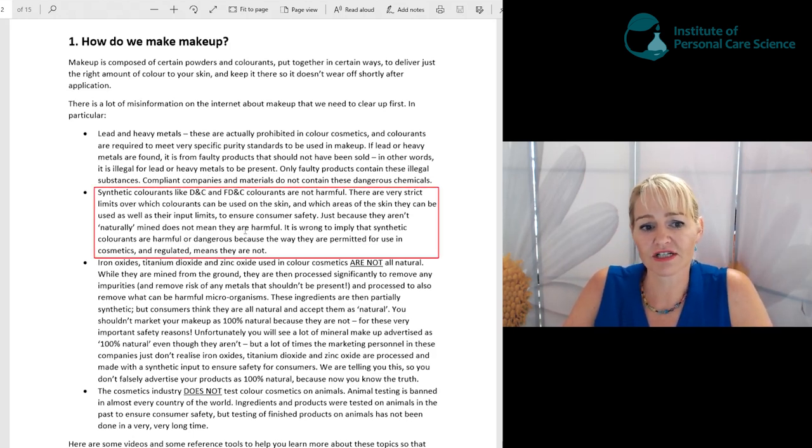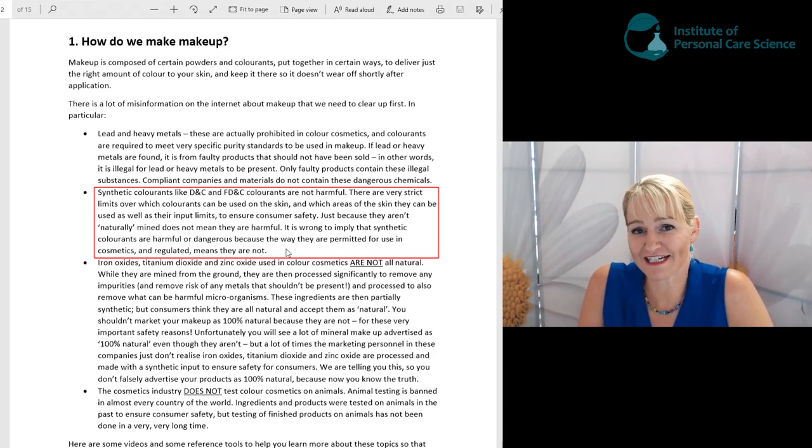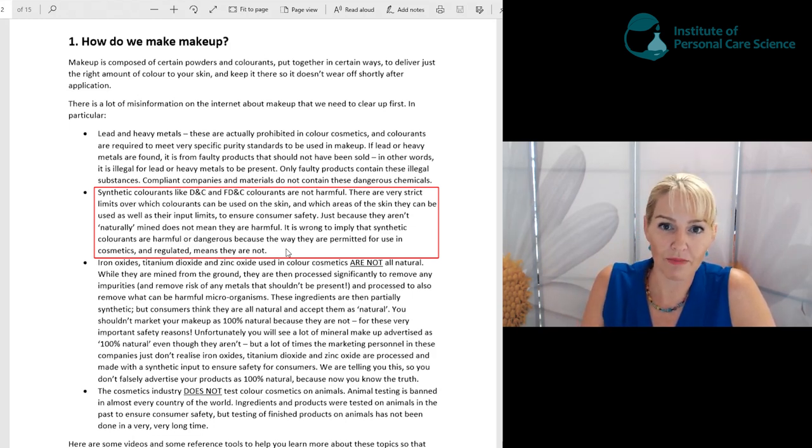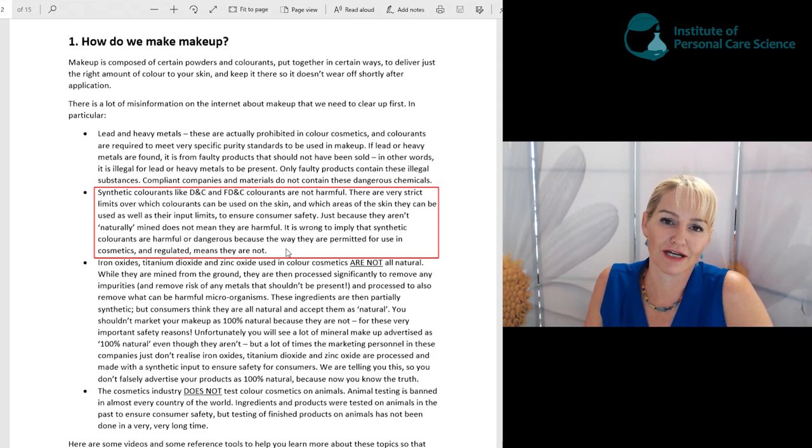I also want to let you know that synthetic colorants like D&C and FD&C colorants are not harmful. We're not going to be using any synthetic colorants in the products we make — we don't need to. We'll still get fantastic color from the iron oxides in our formulas, and unless you want really bright pinks, bold reds, or stunning blues, you don't need D&C and FD&C colorants in most of the makeup you'd want to create.